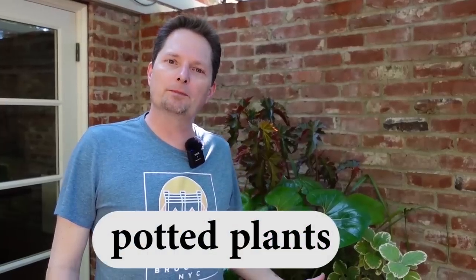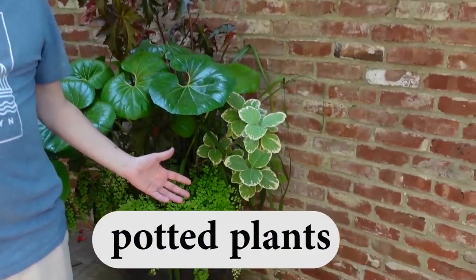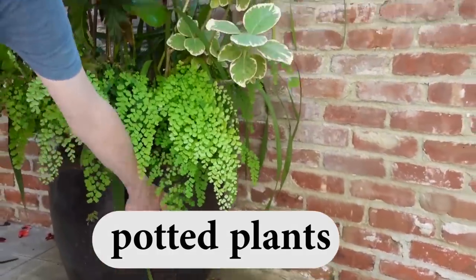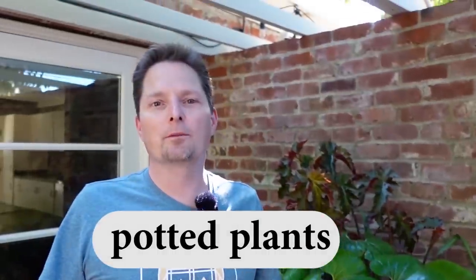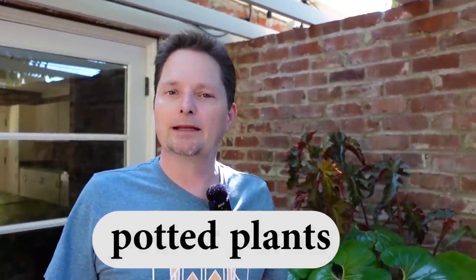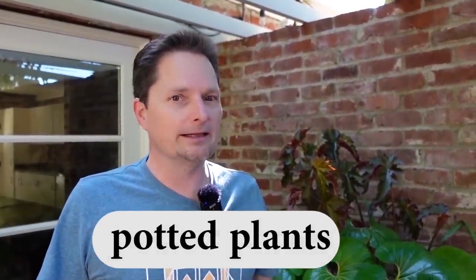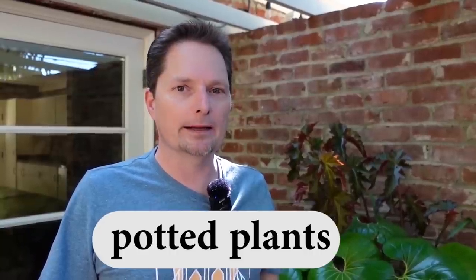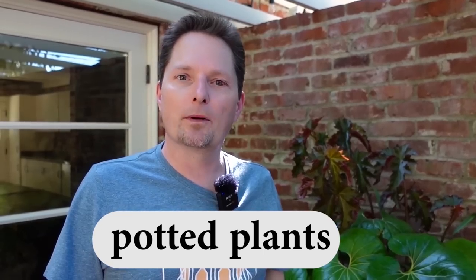And what do you call these plants? These plants are potted plants, because they're not in the ground — they're in a pot. This is a pot. So we say they're potted plants. You put the E-D after pot, use a double T. Potted — the double T is pronounced as a fast D. Potted. These are potted plants.